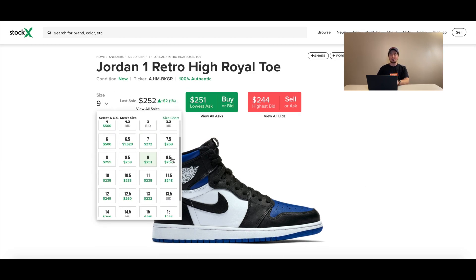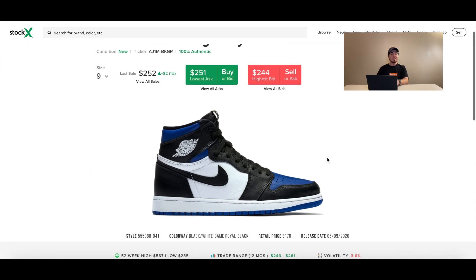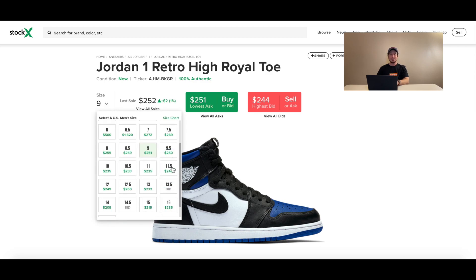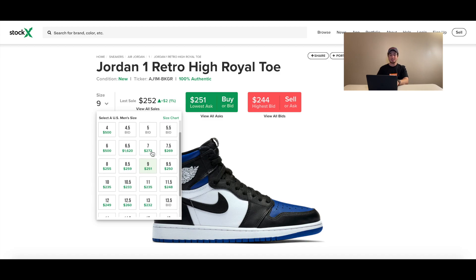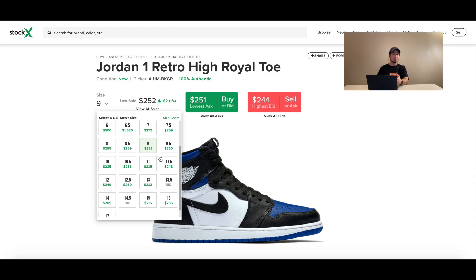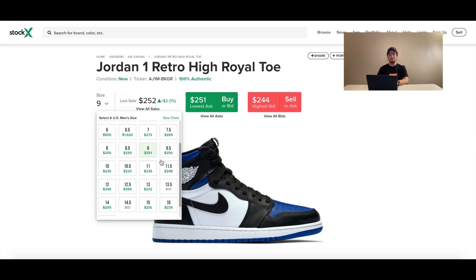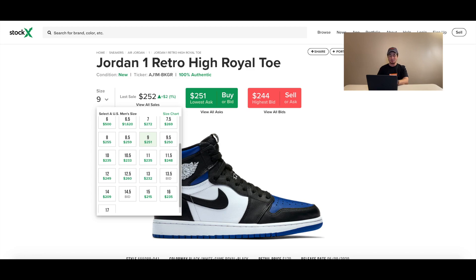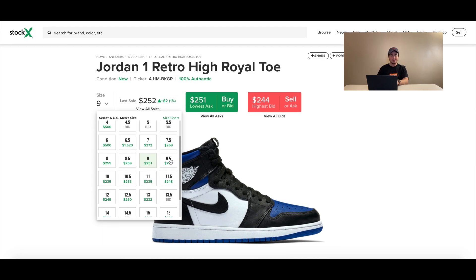For the overall trend this weekend — similar to what we saw with the Fire Red 5s and DMP 6s — because this shoe is not really dropping in stores since most stores are closed, the price is going to spike this weekend. Not many people have them in hand currently, so as they sell out online, people will want to buy immediately. If you're looking to sell, try to sell as close to the weekend as possible. If you're looking to buy from resale, wait until later next week since prices will be highest Saturday through Monday.